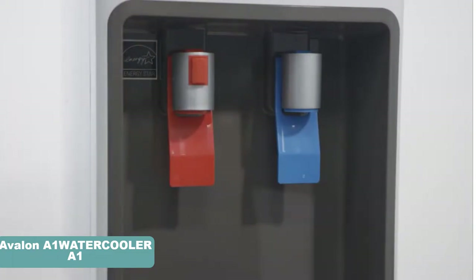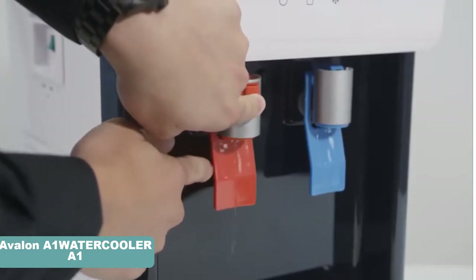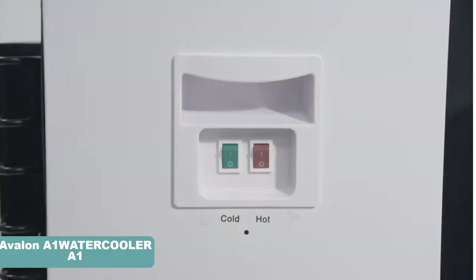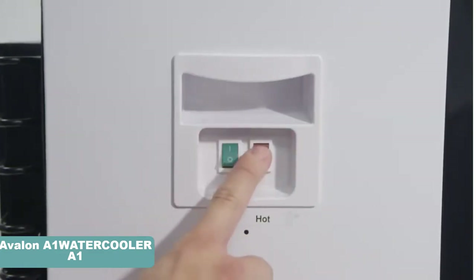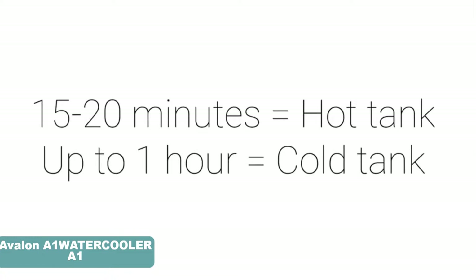This Energy Star approved and ETL listed water dispenser features consistent hot and cold temperature. It is made of top grade 304 stainless steel tank, which is extremely efficient in preventing the build-up of harmful bacteria with continuous usage.